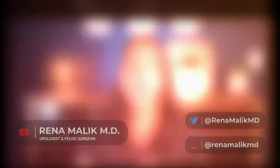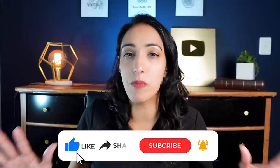What happens to your body when you get an erection? Today I'm going to answer just that. I'm Dr. Reena Malek, urologist and pelvic surgeon, and if you're new here, I make urologic content on sexual health, bladder health, and so much more every week.